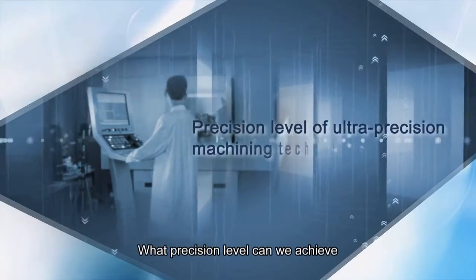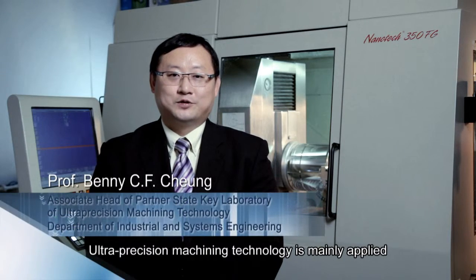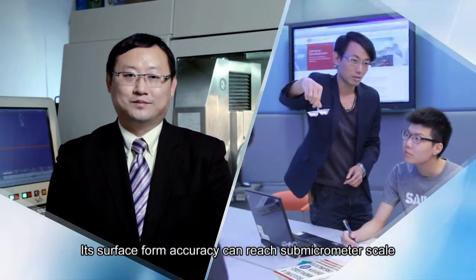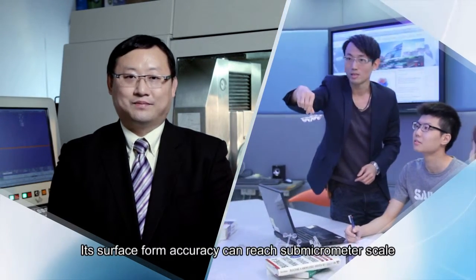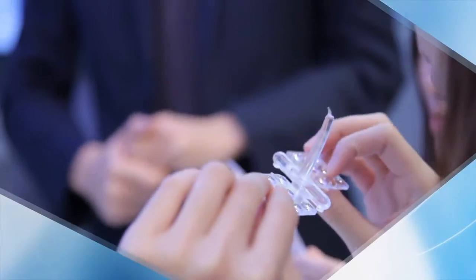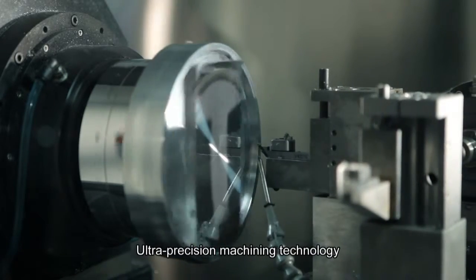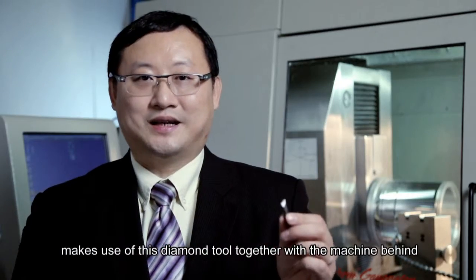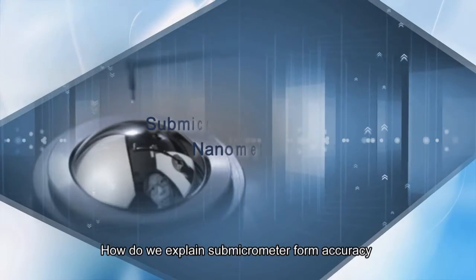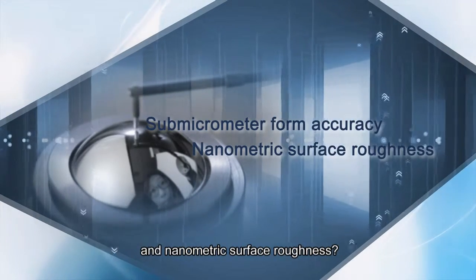What precision level can we achieve with ultra-precision machining technology? How do we explain a sub-micrometer form accuracy and nanometric surface roughness?